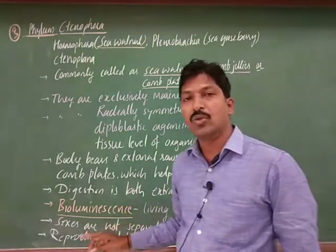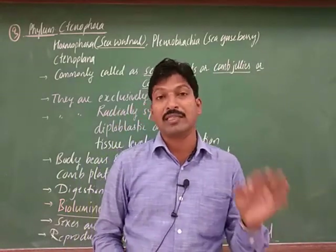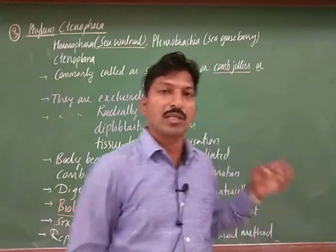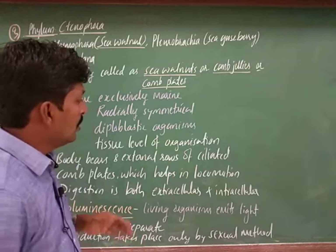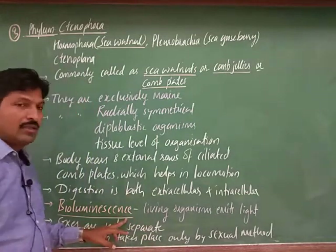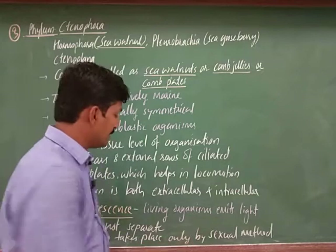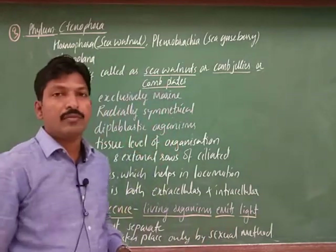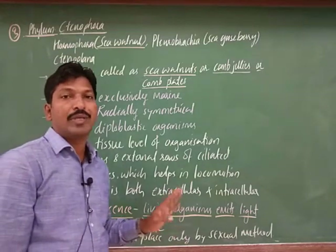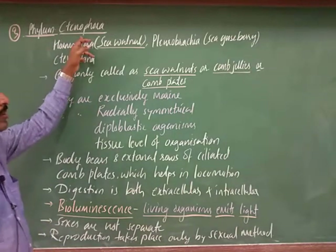Bioluminescence means the property of living beings which emit light. You might have observed insects that emit light while flying — those belong to the phylum Arthropoda, which we will discuss later. But these Ctenophora are primitive organisms compared to Arthropoda, and they are found in water and produce light. All organisms in phylum Ctenophora are bioluminescent organisms.